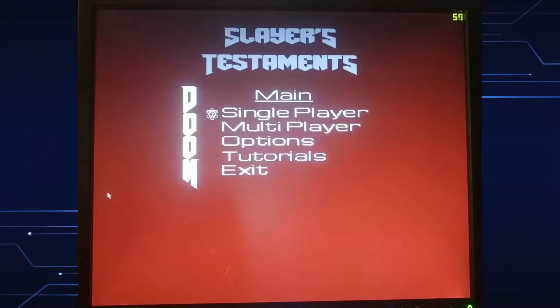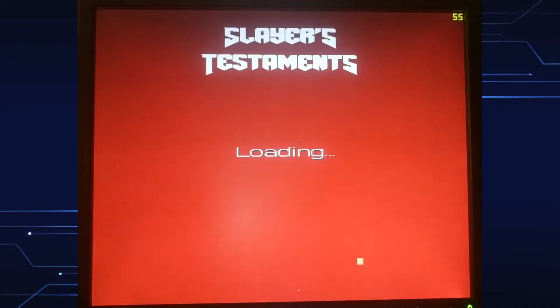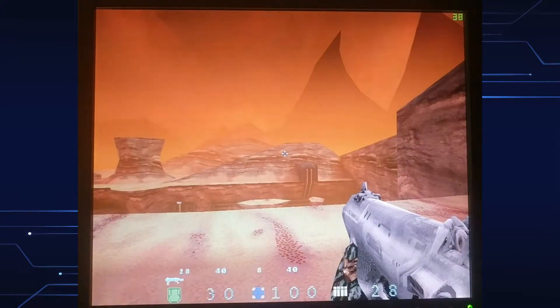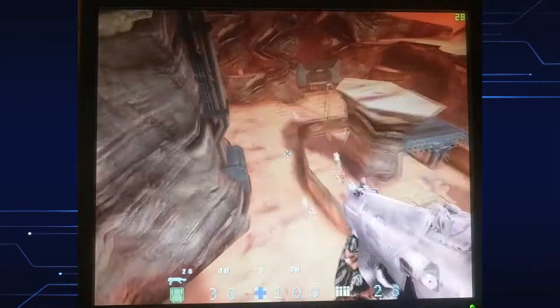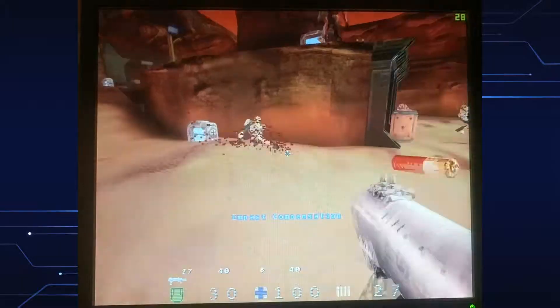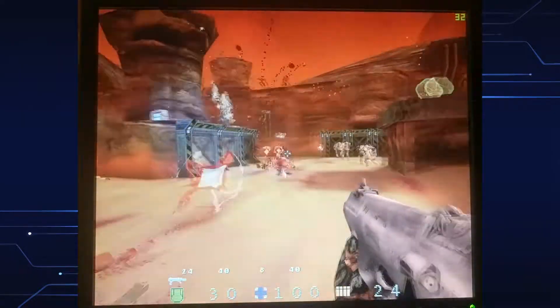How about another Doom title? Doom Slayer's Testaments is a Quake Engine-based game inspired by the 2016 reboot and Doom Eternal, with fast frenetic action definitely deserving of a look if you're interested in more Doom. And on the Realism 800, it runs far better than Doom 3. But even Slayer's Testaments does not provide a perfect 60fps locked experience.